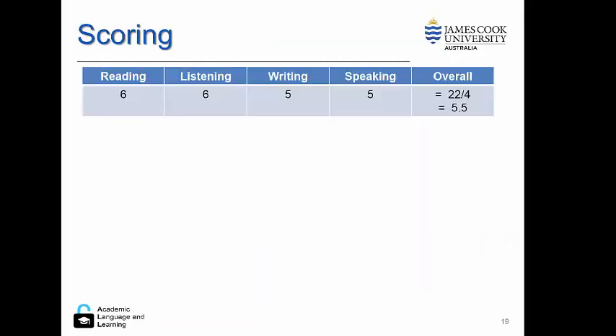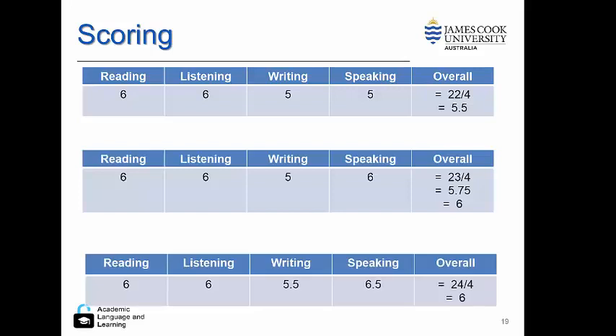So how do we score these bands overall? The skill bands are added up and then averaged. You can see it's possible to get an overall band score of six with a lower score in one of the skill sets.